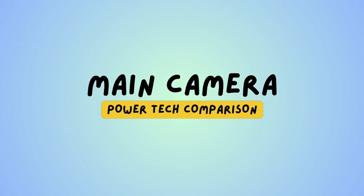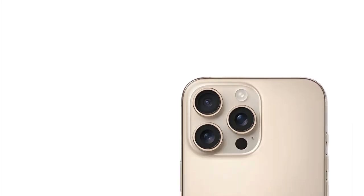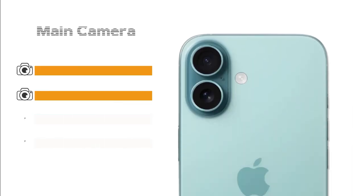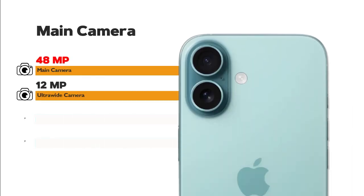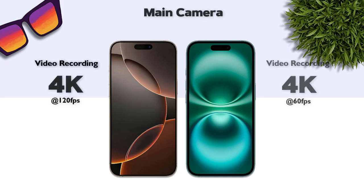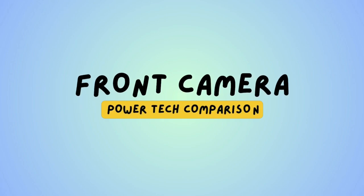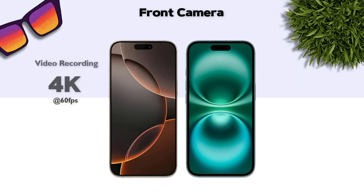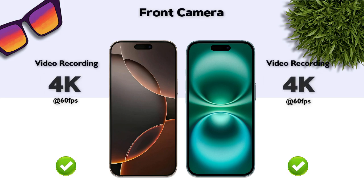Main camera: 48MP main camera. Main camera video recording: 4K — same. Front camera: 12MP. Front camera video recording: 4K — same.